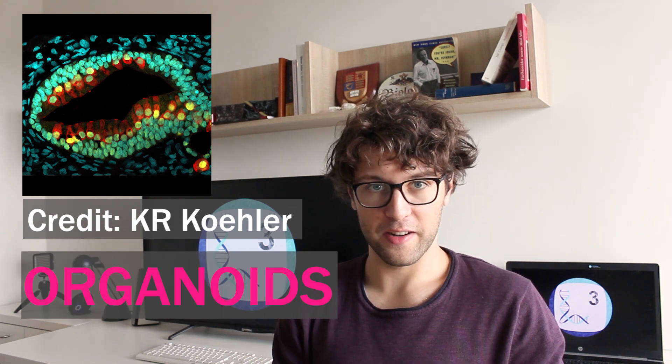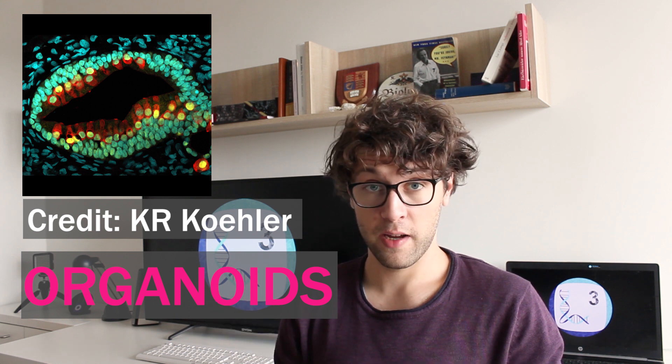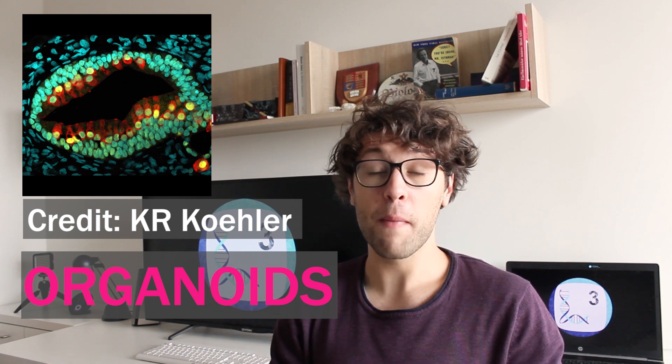However, we might soon be able to drastically raise this number. We are currently working on more realistic systems in order to study the mechanisms of drugs in preclinical phases. These systems are called organoids and they derive from human cells. They are full of potential and we might even use them one day in order to generate organs. My name is Kevin Steinek and today we talk about organoids and how we might be able to generate tissues and organs in a laboratory.